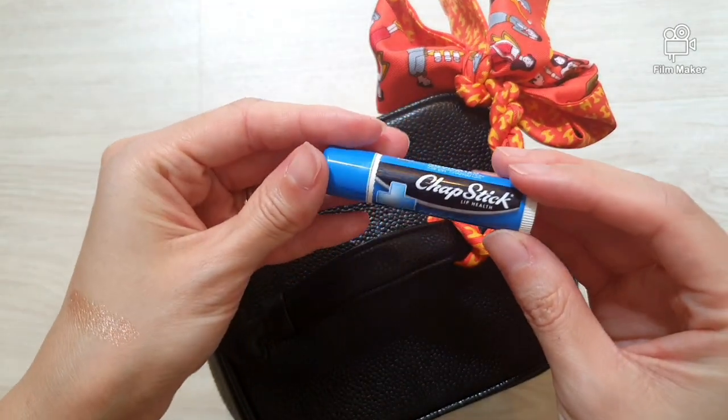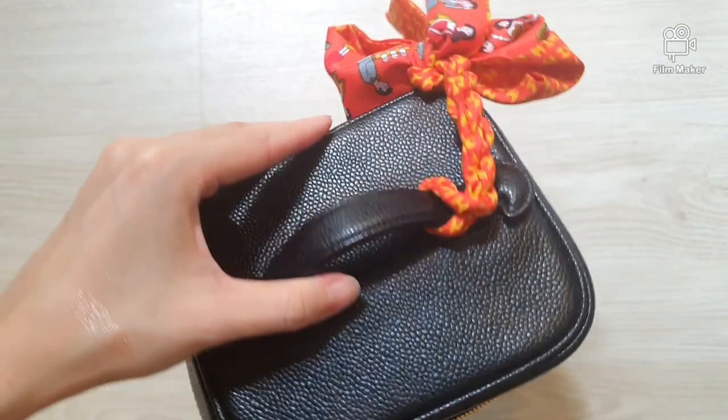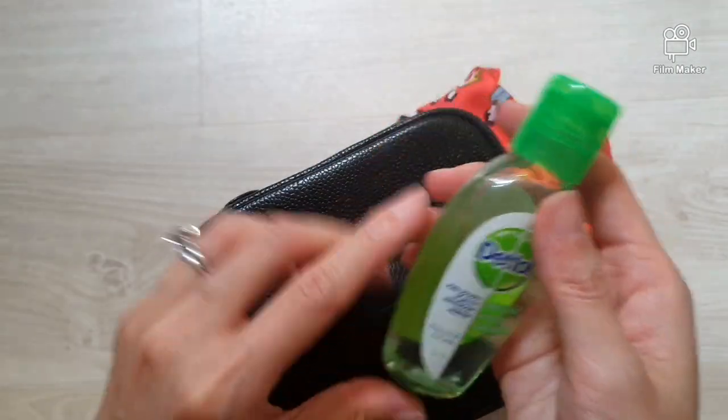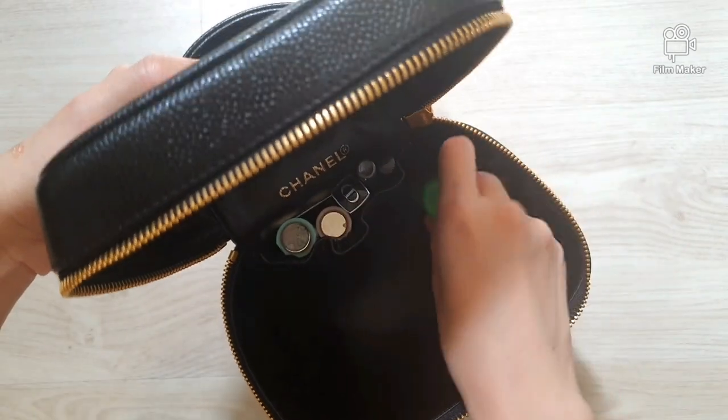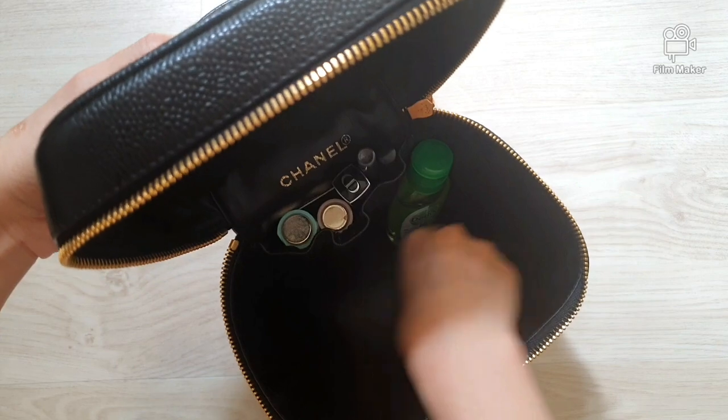And of course my chapstick, just for my lips. Next up we have a hand sanitizer — I got this in travel size so it's small and easy to carry around. We'll just put that in the side of the bag.